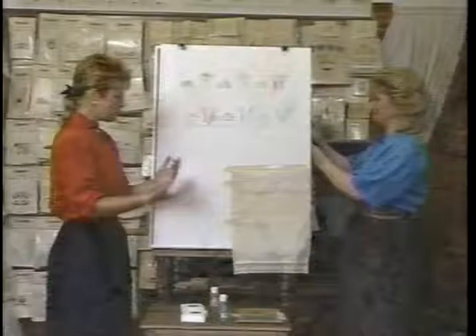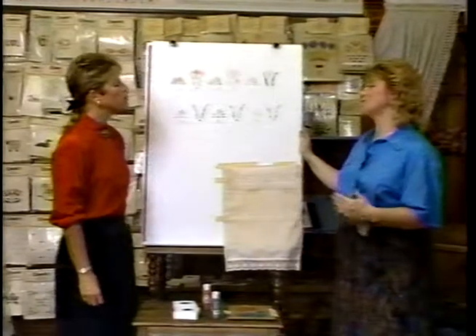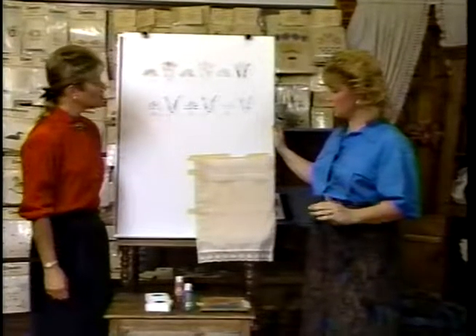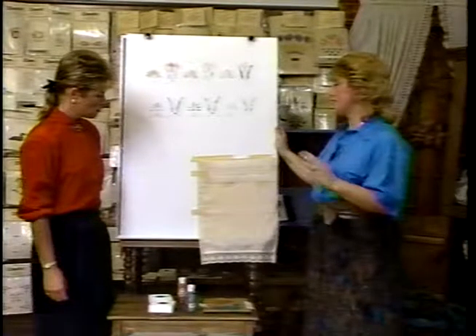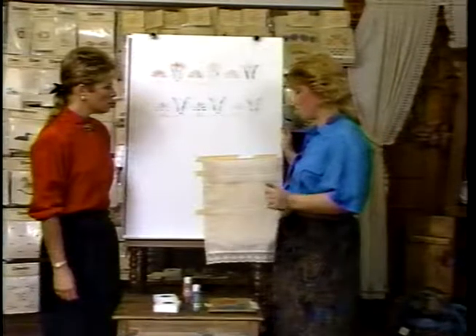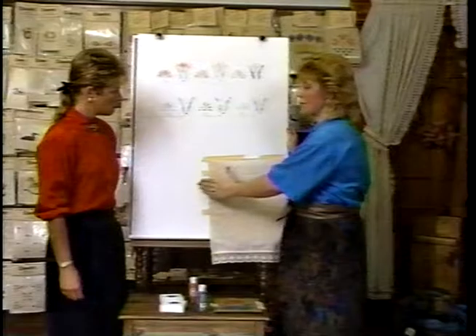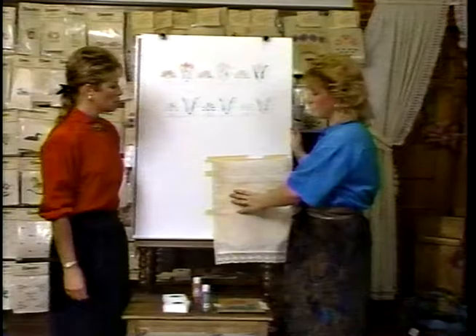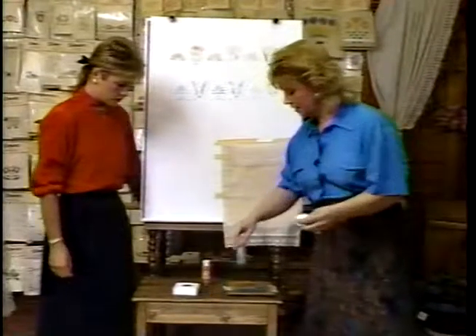For fabric, it is different in that you need to prep your materials. Select whatever you're going to stencil — here we have a hand towel — and you need to pre-wash your material to get out any sizing, iron it, and then stencil it. You can stencil it with a variety of different paints. Secure the fabric to the tabletop, and then secure the stencil to the fabric — that's the important thing. Keep your fabric as taut as possible. The basic technique is the same.